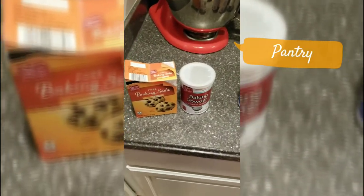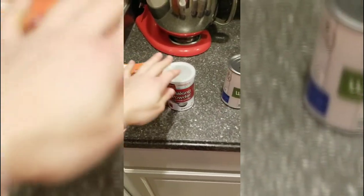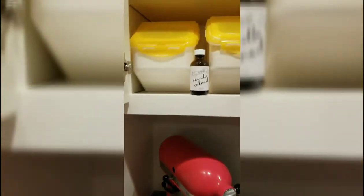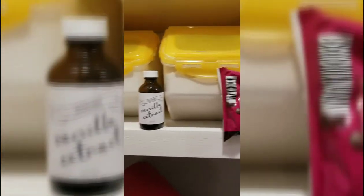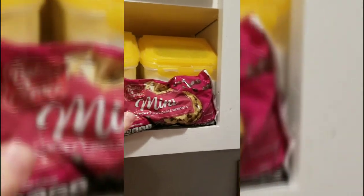For the pantry, baking-wise, always have baking soda and baking powder on hand — you can make many things with those. Always keep vanilla extract. Chocolate chips are a great thing to have on hand. And in my containers I have regular granulated sugar, some flour, and powdered sugar — some of my baking staples.